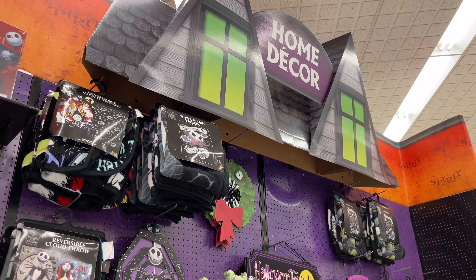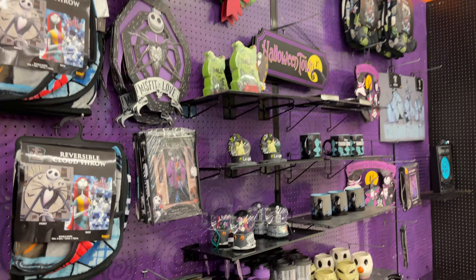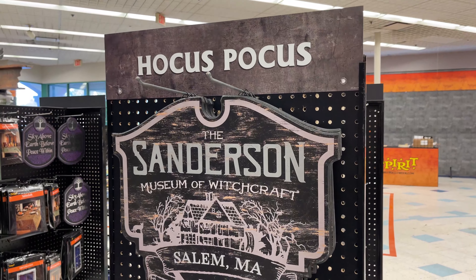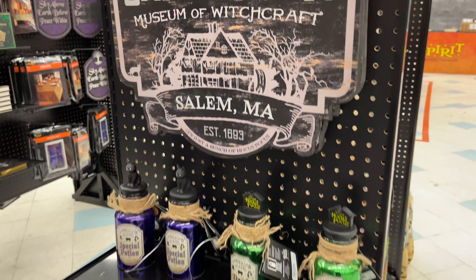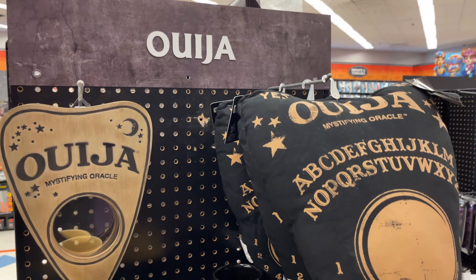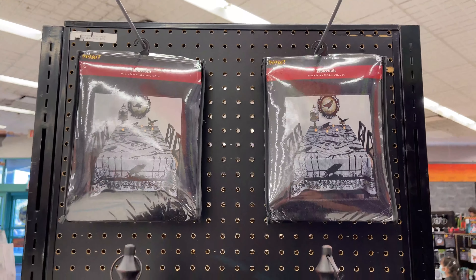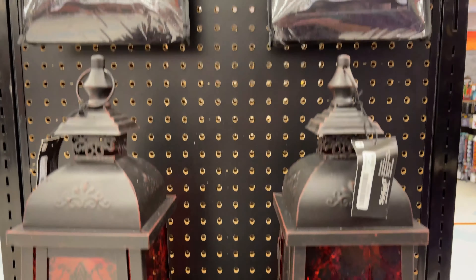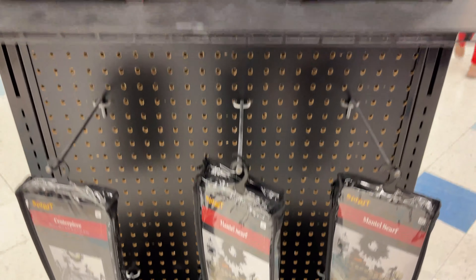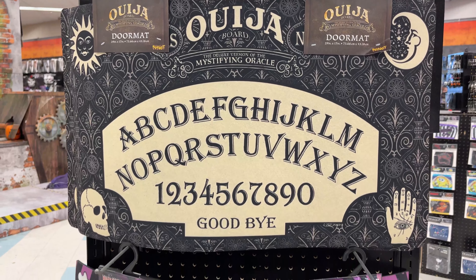Some of the home decor — if you guys watched our video last year, this is a little upgraded from last year. A little Nightmare Before Christmas here; we have Hocus Pocus and some items from last year as well. We have the Ouija section — scary! Check this out: these lamps and table claws make it a creepy Halloween look. Look at these doormats.